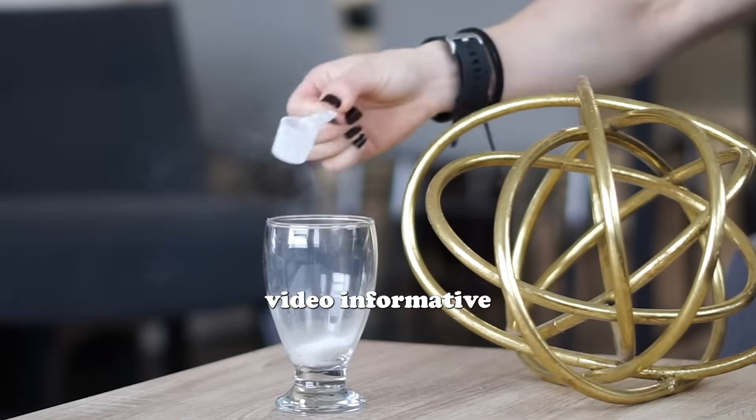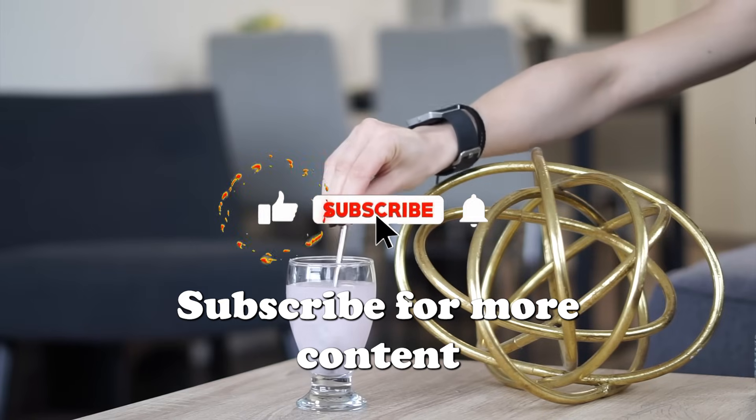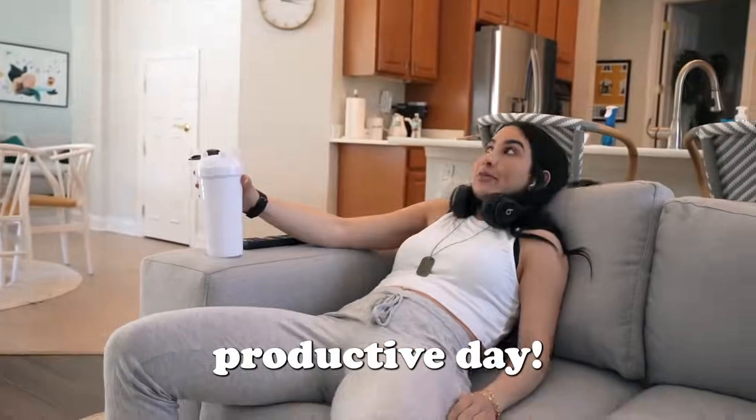I hope you found this video informative. If you did, please give it a like, subscribe for more content, and share it with your friends so they can stay well informed too. Thanks for watching and have a productive day.